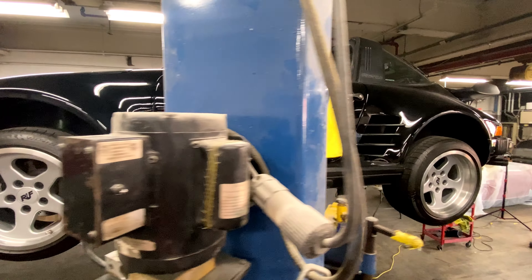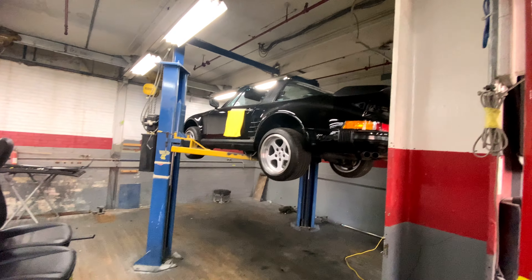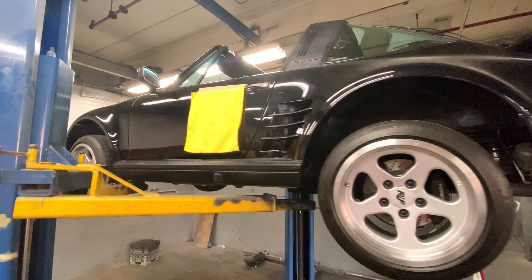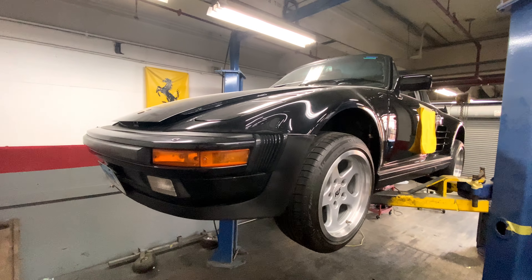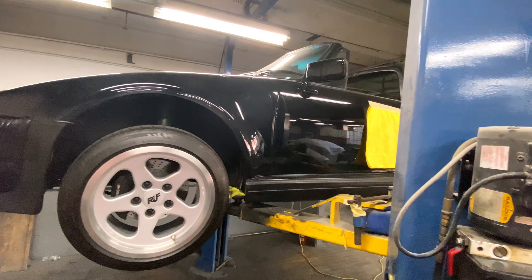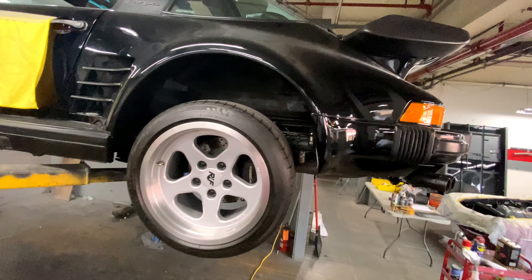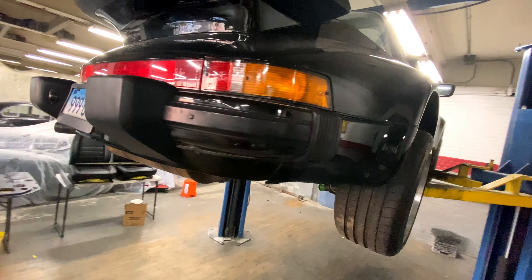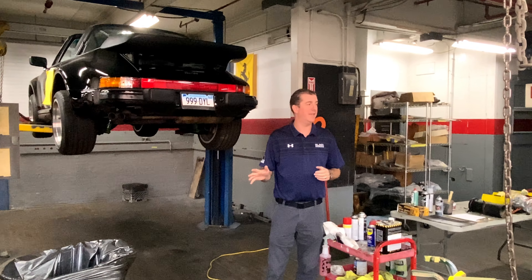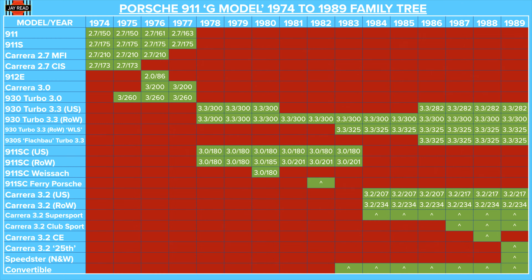Lastly for this walkthrough, let's look at the Slantnose or Flachbau turbos. These were produced under the Sonderwunsch — Special Wishes — program from 1986, and were essentially the 930 Turbo with the front slanted face of the 935 racing cars, which were streamlined to go faster. Very rare indeed, and when bought new, commanding a 60% price premium over the standard 930. Just 948 units were built, with 140 of them coming to the United States. The one shown here is from footage taken during a guided tour of Black Horse Garage in Connecticut, and is one of the US cars owned by a famous client of theirs.